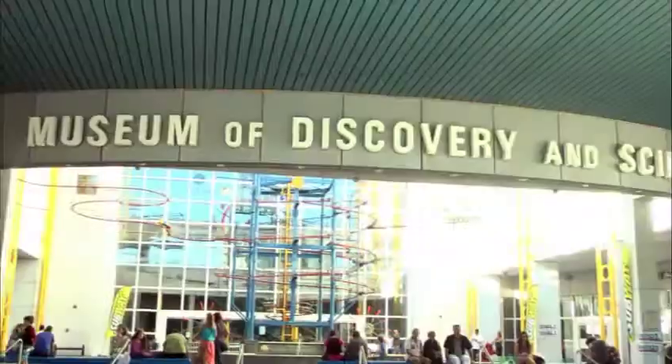I'm your host, Katie, and we're here at the Museum of Discovery and Science, where you can spend all day discovering. We're also going to visit the AutoNation IMAX Theater, which has the biggest screen in South Florida. Let's go explore today.